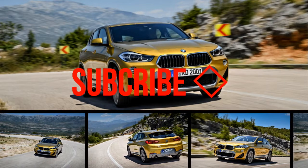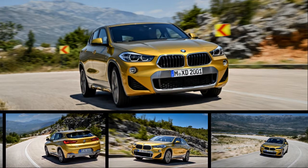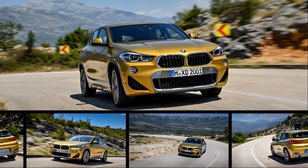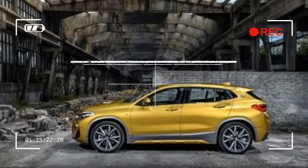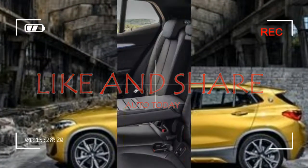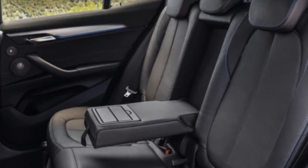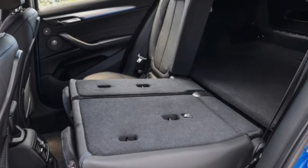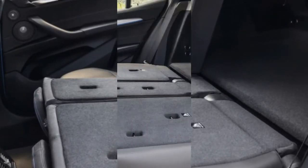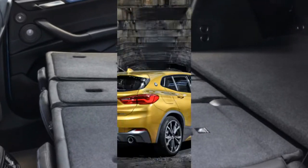When the first generation of the BMW X1 was replaced with the current model, the little crossover switched from a rear-drive based platform to a Mini-derived front-wheel drive architecture. It also dropped the previously available inline-six engine and was styled more conservatively, with a decidedly mainstream and conventionally proportioned shape. The revised X1 has been a success and is currently among our 10 Best Trucks and SUVs winners, but BMW seemingly recognizes its lack of zest.